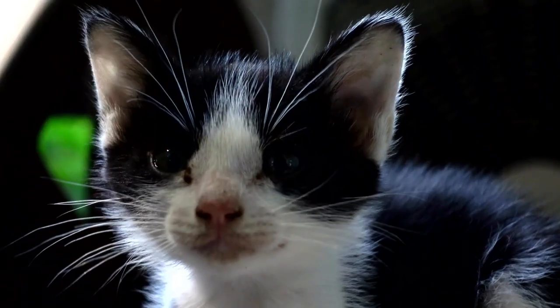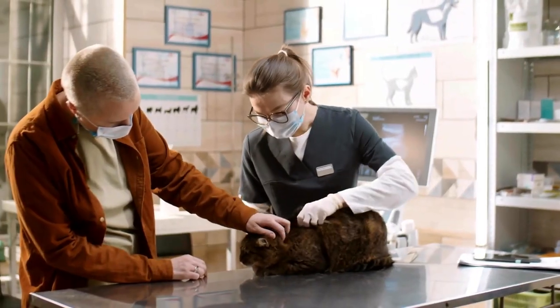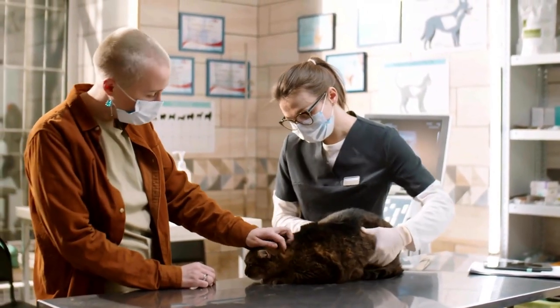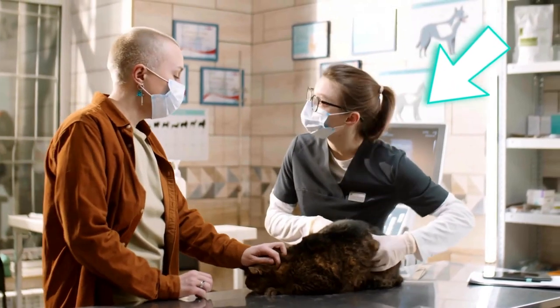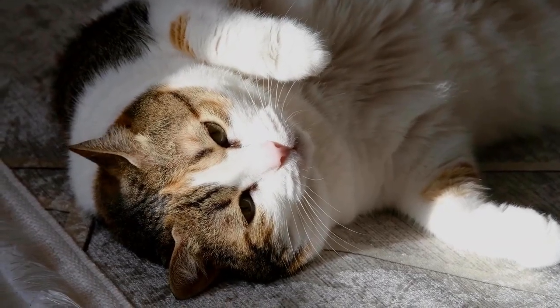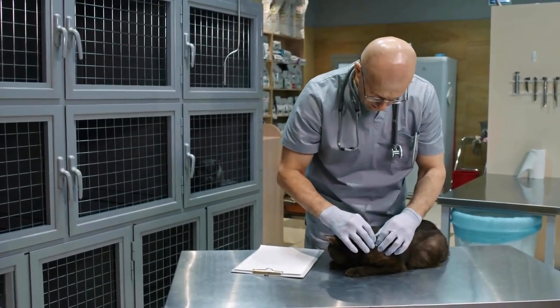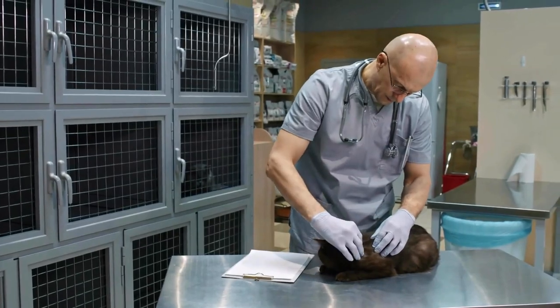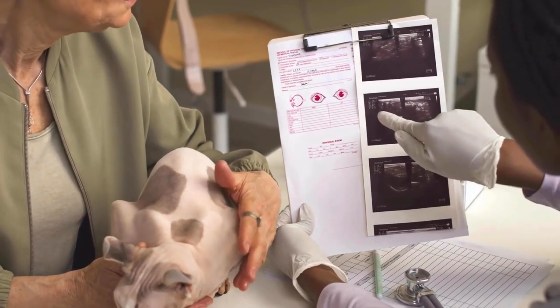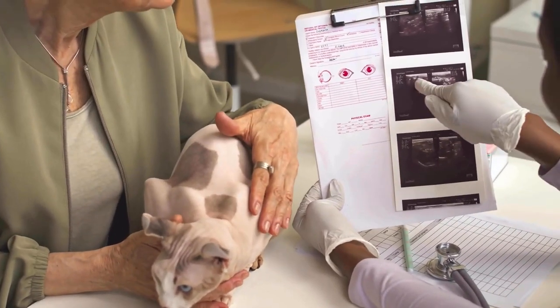In behavior, both aggressiveness and anxiety can be observed. If you notice any of the symptoms mentioned, do not hesitate and take your cat to the vet immediately. Many of the described symptoms can have causes other than liver damage, but in any case they can be warning signs of a severe illness. Whether your furry friend's liver is no longer detoxifying or there is another illness, only the vet can determine.